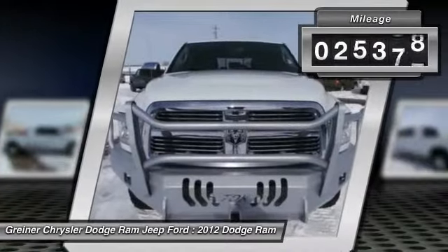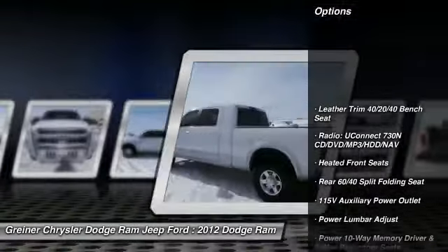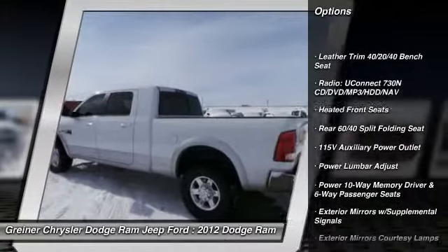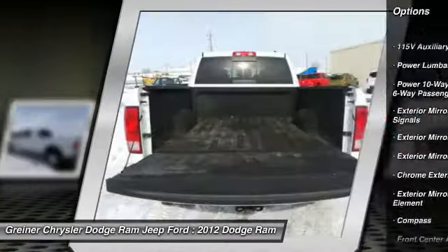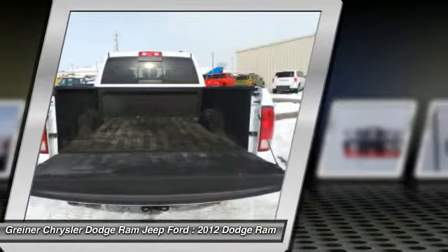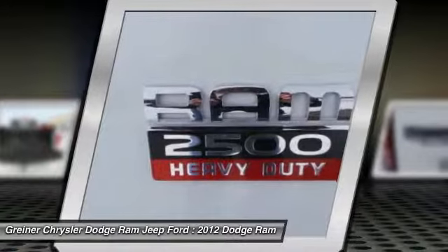This vehicle has less than 30,000 miles. Here are some of this vehicle's great options: power passenger seat, navigation system, traction control, dual airbags, alloy wheels, power steering, air conditioning, front four-wheel disc brakes, center armrest, and universal garage door opener.